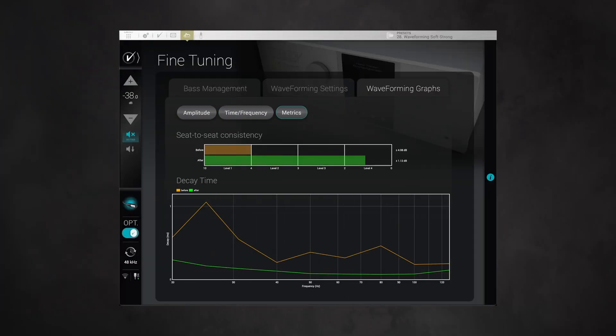Detail comes alive not only in the bass but across the entire audio spectrum. The graphs can also show the seat-to-seat consistency using the RP22 metric, showing the variation before and after waveforming is implemented.